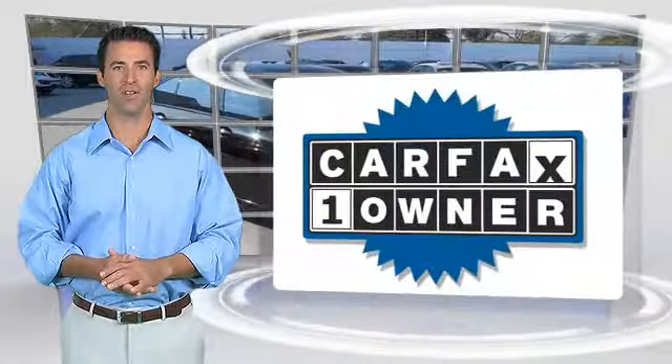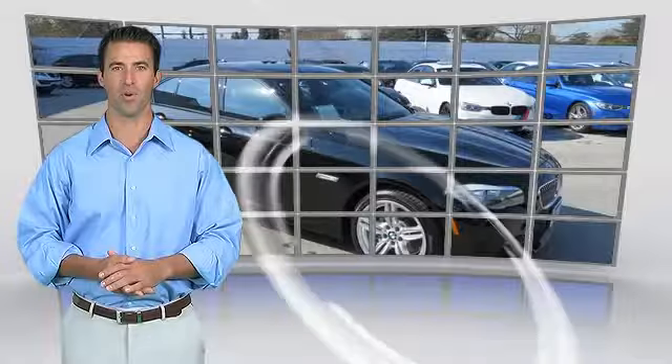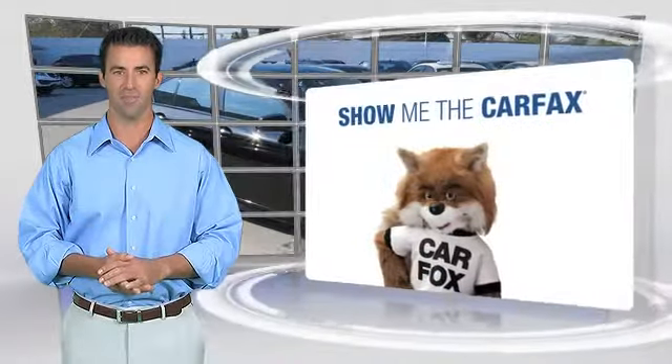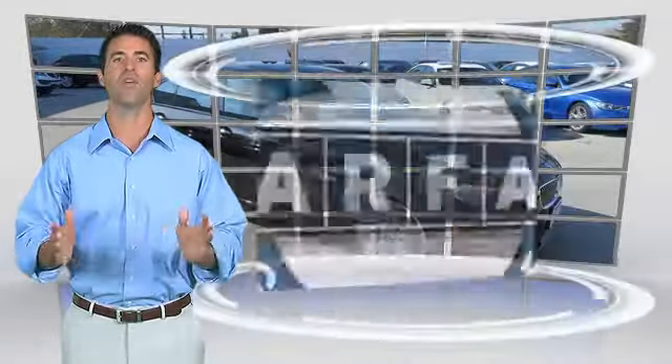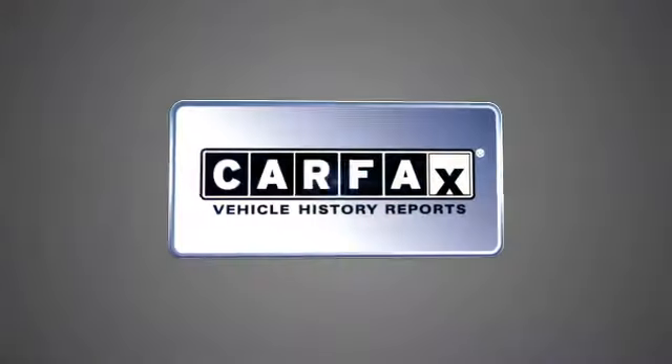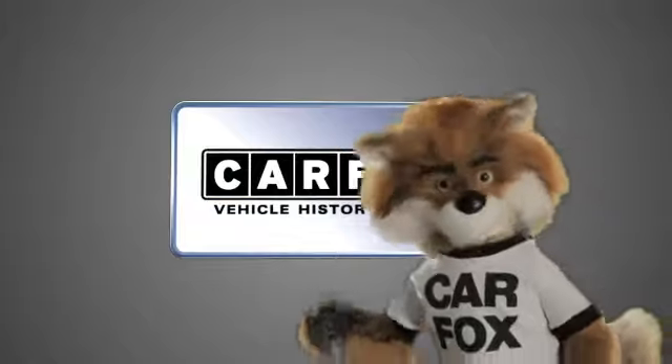This is a one-owner vehicle with the Carfax Vehicle History Report. Be sure to find a complimentary copy of this report online or contact the dealership. This vehicle qualifies for the Carfax Buy Back Guarantee. Just say, Show me the Carfax.